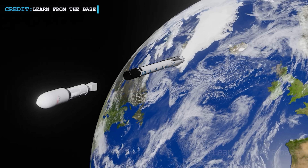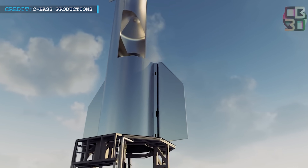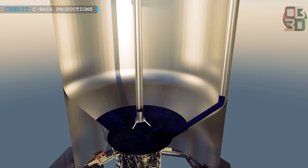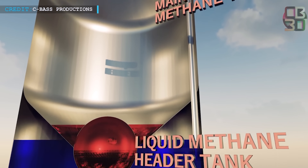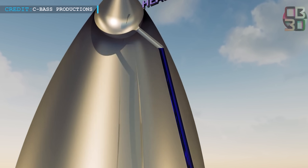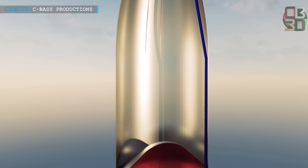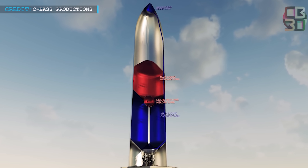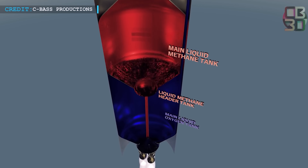Even though this method was simple, it had some problems. The Starship uses a system to pressurize itself using its own gases. These gases go back into the fuel tanks, making pressure that helps the fuel flow correctly. This system also prevents the engines from making a vacuum in the tanks, which could be really bad. Stopping the engines would mess up the fuel left in the tanks, and without the thrust from the engines, the fuel would slosh around, making it really hard to restart the engines later.